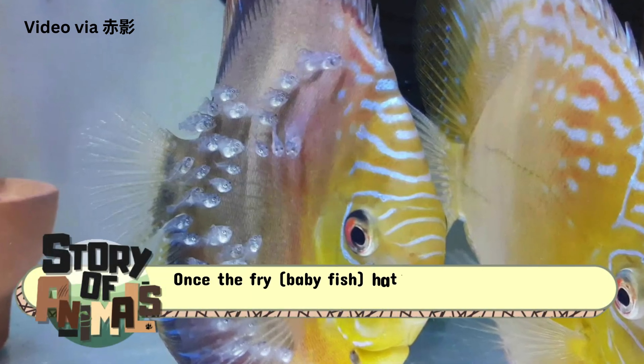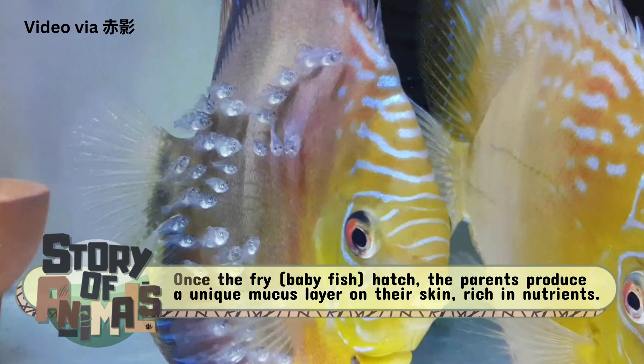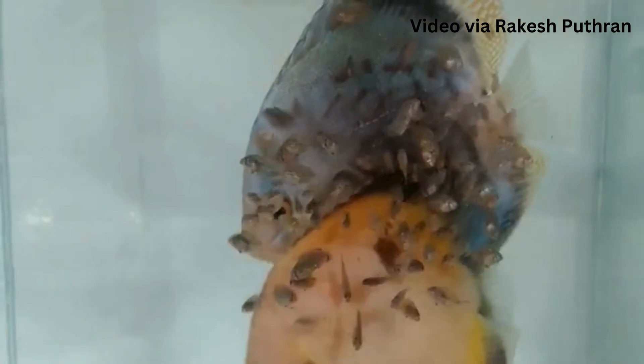Once the fry — baby fish — hatch, the parents produce a unique mucus layer on their skin, rich in nutrients. The fry feed on this mucus for several weeks, a phenomenon rare among fish.